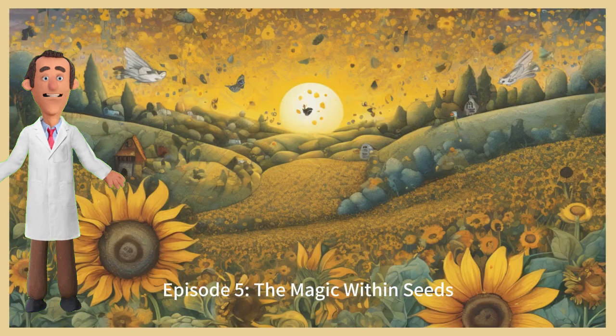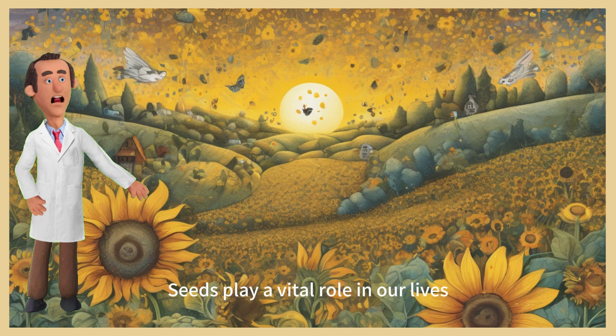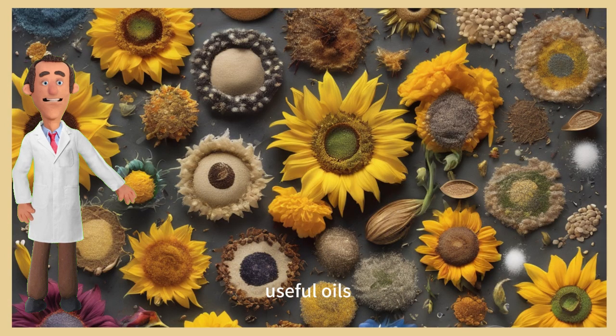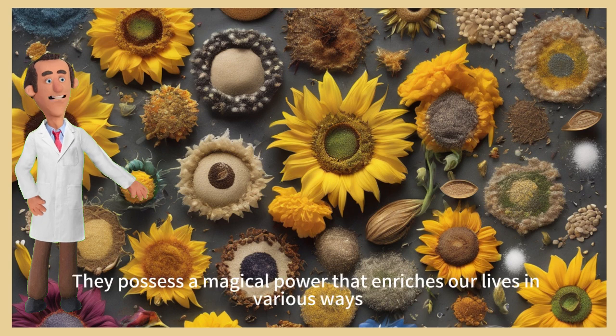Episode 5: The magic within seeds. Seeds play a vital role in our lives. In this episode, we'll see how seeds are utilized, turning into delicious food, useful oils, and even beautiful flowers. They possess a magical power that enriches our lives in various ways.